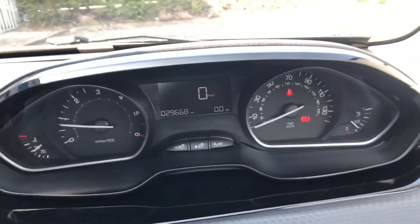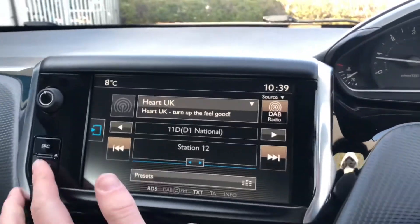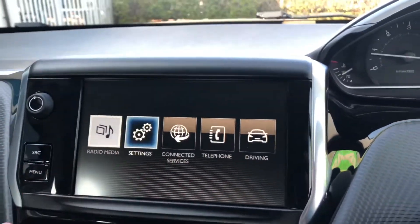This 2008 has covered 29,000 miles. Here you have your 7-inch touchscreen display.